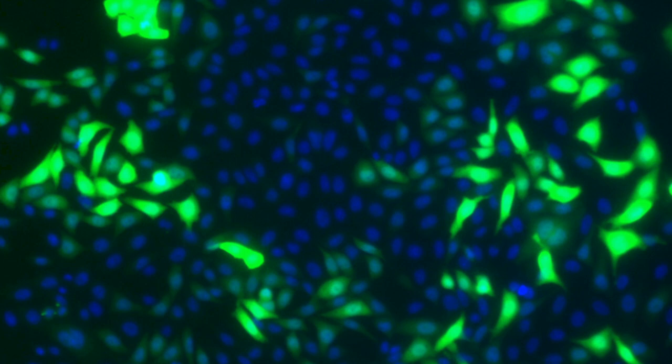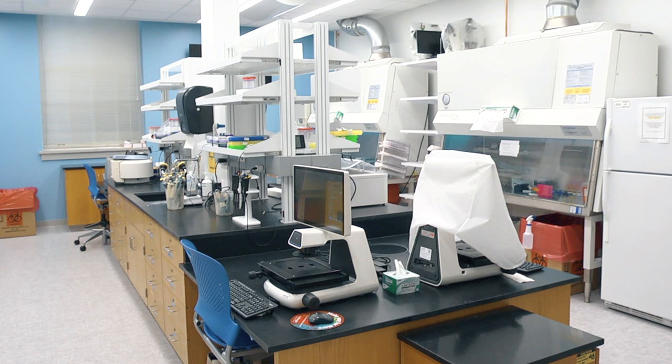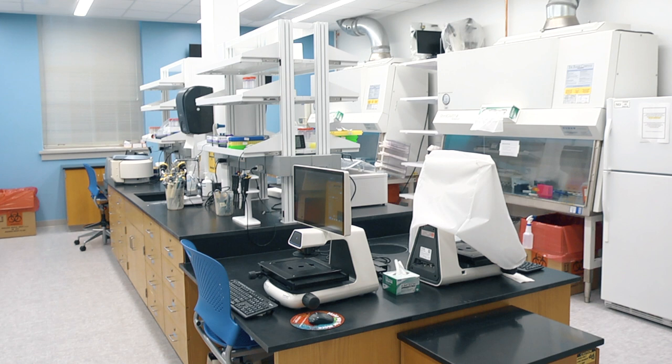We hope that you've enjoyed this brief tour of our new BME Cell and Tissue Engineering Lab. To learn more about the space, the tools, the techniques, and our program in this video, please visit our website. We hope that you have the opportunity to come visit this space soon and use it to design your own cell-based experiments.